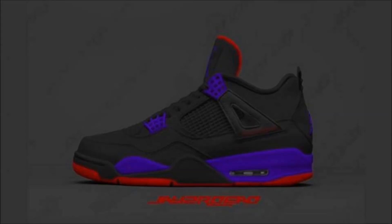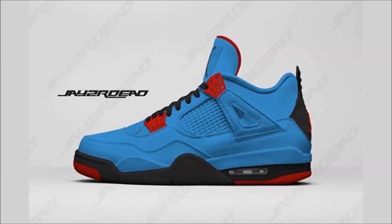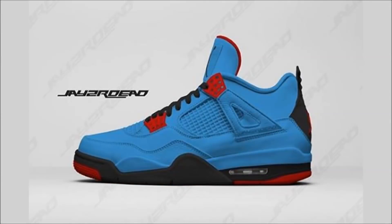Over to Jordan Brand now. First up, we have a look at a couple of Photoshop renditions of two upcoming Air Jordan 4s by JaysRDead, so the final product might look different. The first one's the Air Jordan 4 Energy in black, University Red, and Cork Purple — the colorway mimics the Raptors color scheme and should drop sometime in April. Energy means the pair is limited; they're kind of like the Nike Lab for Jordan. The other pair, also scheduled for April, is the Air Jordan 4 in University Blue, Varsity Red, and Black. Both drop in April with retail set at $190.